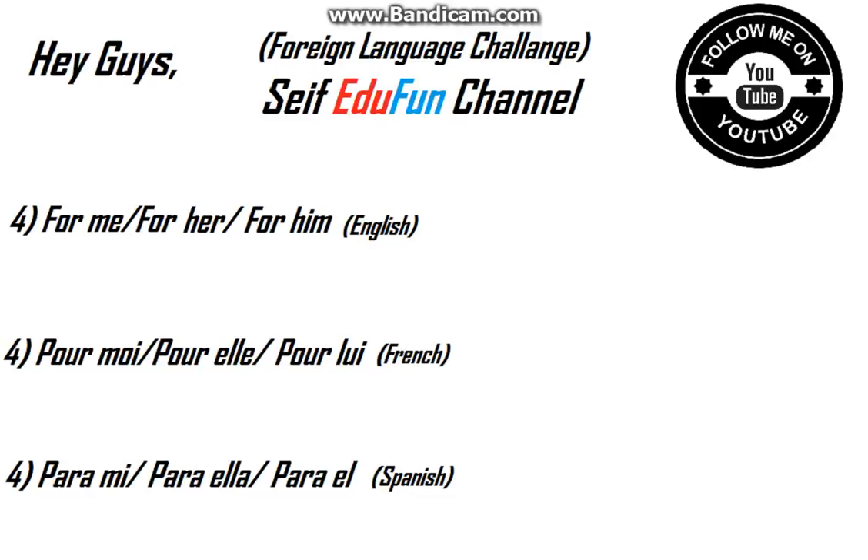Here's the fourth and last one. In English it's 'for me', 'for her', 'for him'. In French it's 'pour moi', 'pour elle', and 'pour lui'. In Spanish I think it's 'para mí', 'para ella', 'para él'.